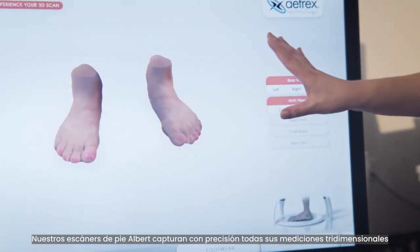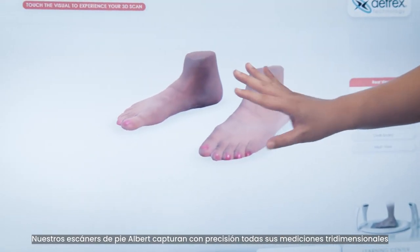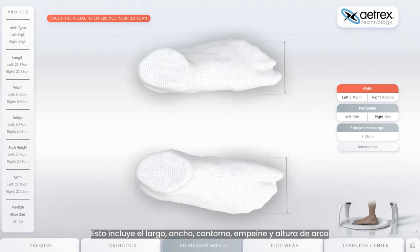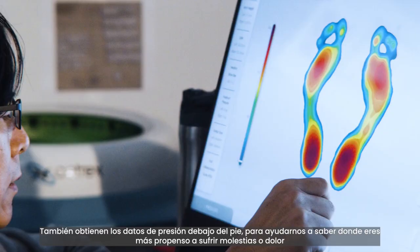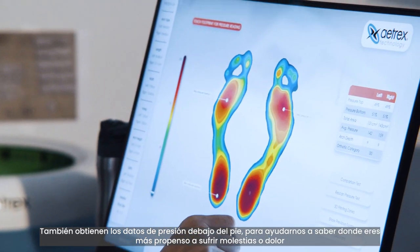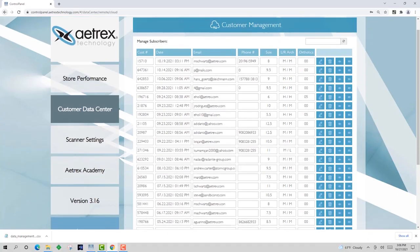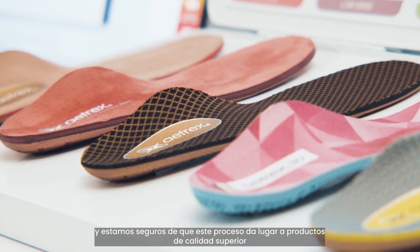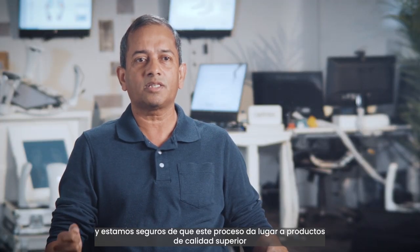Our Albert foot scanners accurately capture all of your three-dimensional measurements. This includes your length, width, girth, instep, and arch height. They also gather your pressure data on your foot to help us know where you would be prone to discomfort or pain. We use all of this data to develop our shoes and orthotics, and we are confident this process leads to superior products.